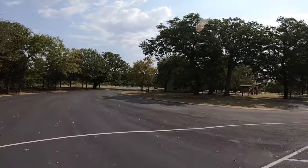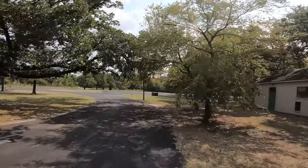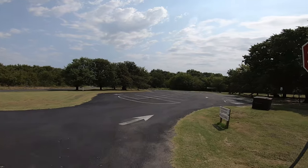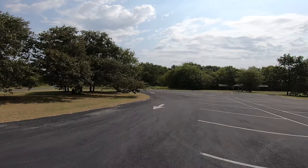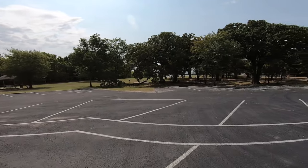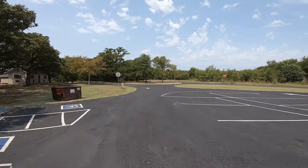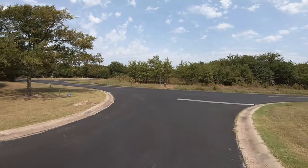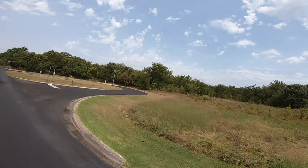This is the day-use swim area. They've got a volleyball court, a nice play structure for the kiddos, and there's a seawall built around the beach because this lake is very windy. Going across the dam, there are signs that say caution — high crosswinds. And there's the dump station.